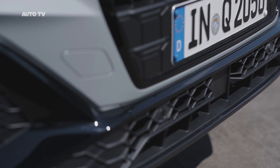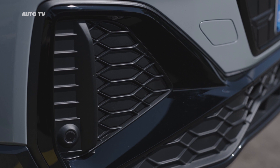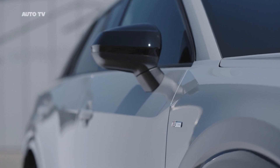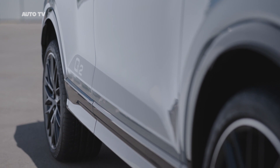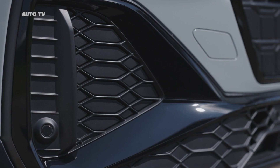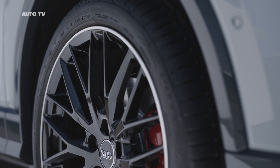LED headlights now come as standard in the Audi Q2, and Matrix LED headlights are available as an option. Seven individual LEDs seated in a shared module produce an intelligently controlled high-beam light that always illuminates the road as brightly as possible without blinding other road users. Ten light-emitting diodes installed behind rhomboid optical components generate the daytime running light, while seven further LEDs generate the dynamic turn-signal light in addition.